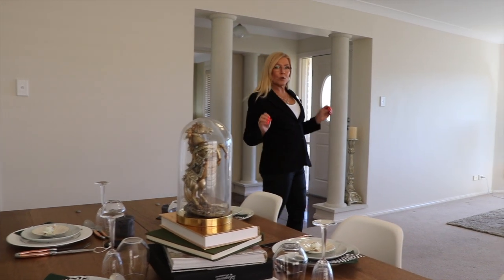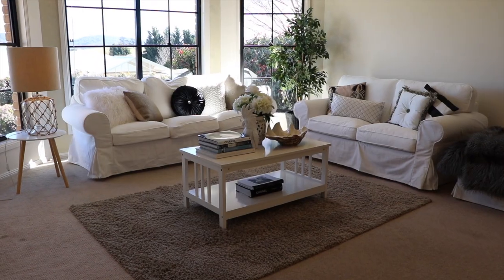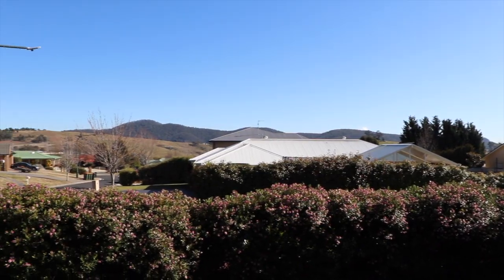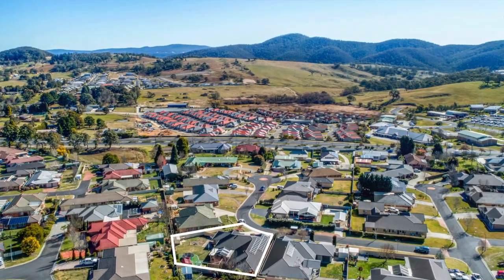Positioned at the front of the home is the formal lounge and dining area. It's flooded with natural light with these beautiful bay windows, and you can see for miles — you've got grazing land and mountaintops out here. This is an absolutely beautiful room.